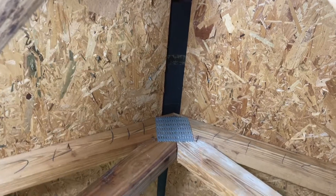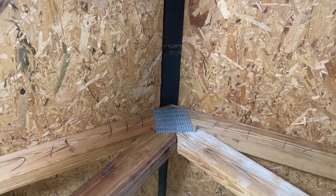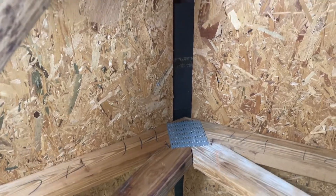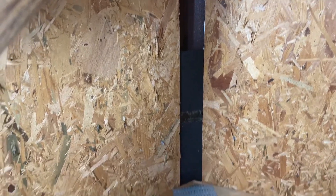Hi folks, Ron here. You're probably wondering where am I — I'm in my attic in my garage. As you can see, those are center ridge vents.